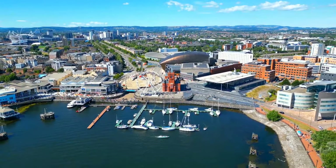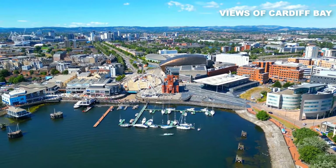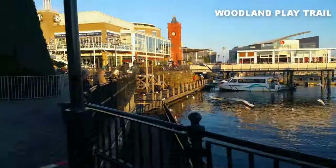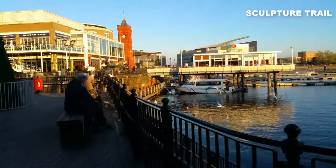Additionally, don't miss the chance to take in astonishing views of Cardiff Bay while strolling along the Woodland Play Trail or exploring the invigorating Sculpture Trail adorned with outdoor sculptures.